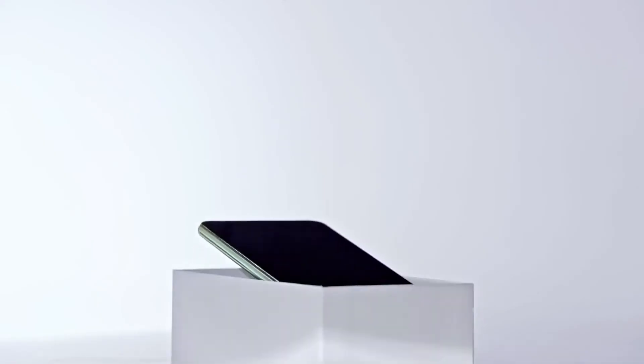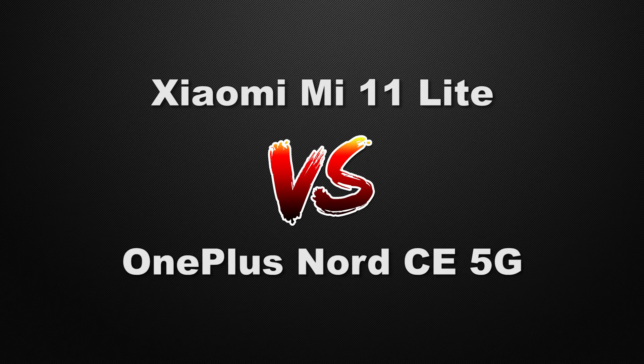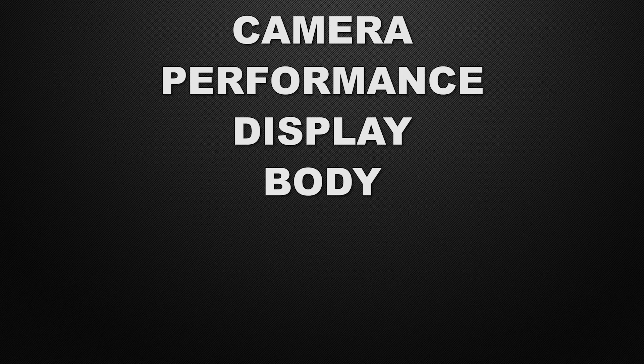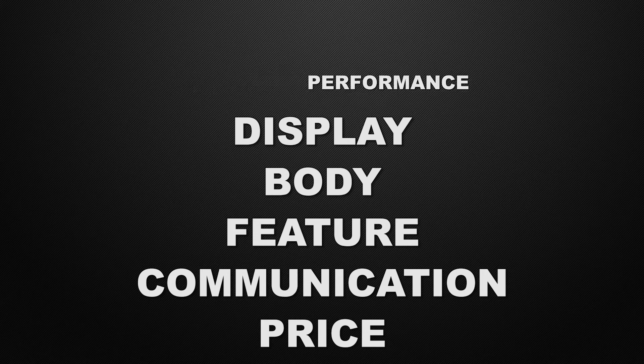Hey guys, this is Amit and you are watching Tech Dad. In this video we are going to compare Xiaomi Mi 11 Lite versus OnePlus Nord CE 5G, and we will discuss which one is better in camera performance, display, body of the devices, features, communication chips, and about the prices. At the end of the video I will tell you which one is better according to me, so watch this video till the end.